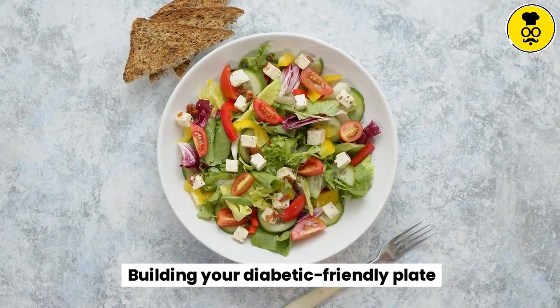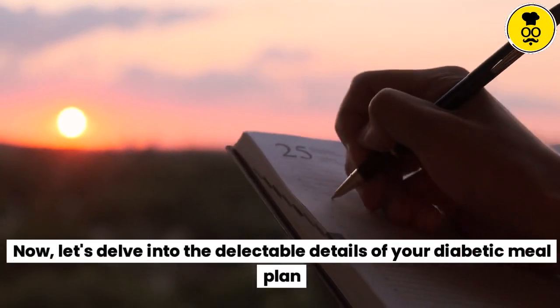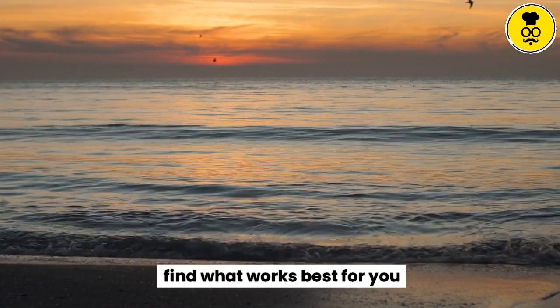Building your diabetic-friendly plate. Now, let's delve into the delectable details of your diabetic meal plan. Remember, variety is key, so don't be afraid to experiment and find what works best for you.